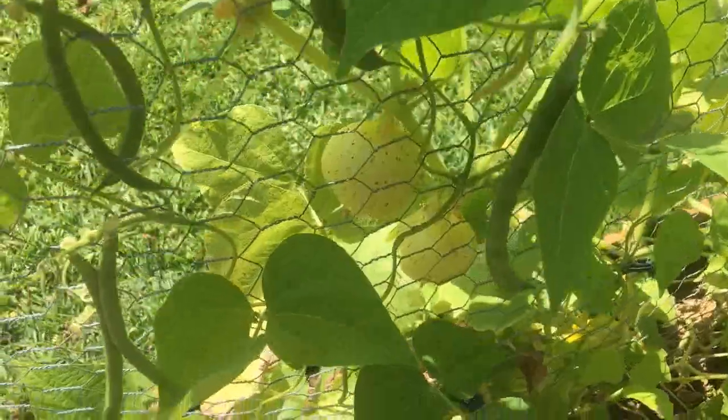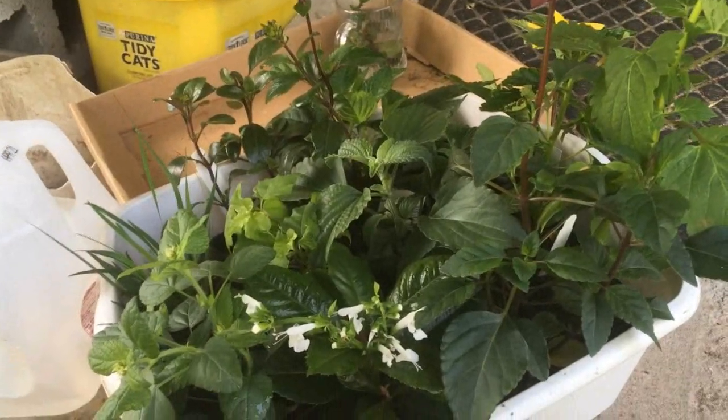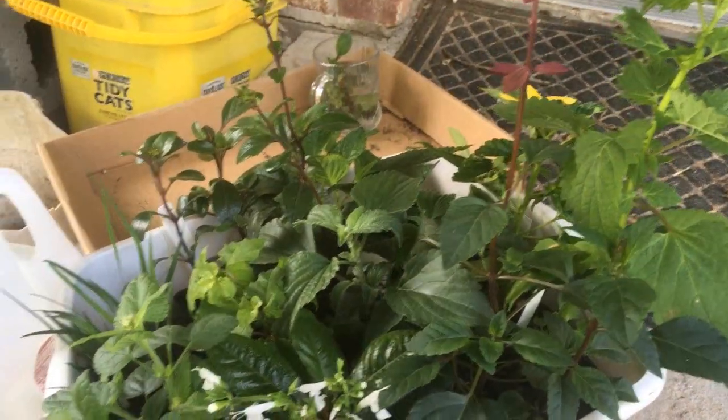I don't pick them until I'm ready to use them. I'm so excited to be trying some new plants — this is going to be a fun summer.